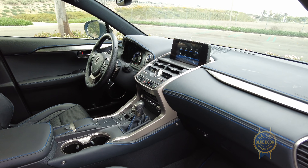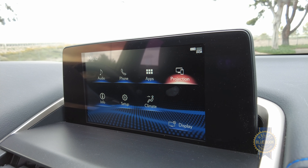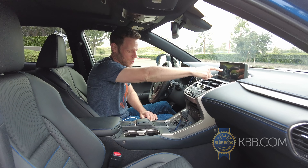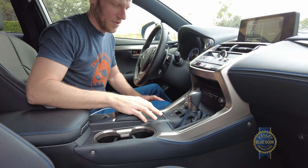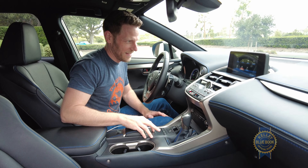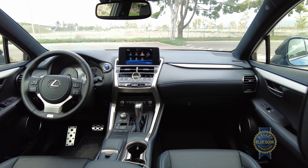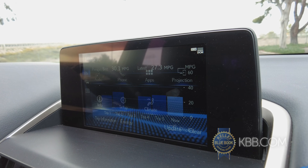Another common NX complaint is the infotainment system. There's a standard eight-inch screen or an optional 10.3-inch screen like in our tester here, controlled by Lexus' remote touch interface control pad. Using a touchscreen would be much easier and less distracting while driving than using this pad to move a cursor around. You're welcome to disagree with my assessment, but early indications are that Lexus will be moving to a touchscreen for the next NX. So hey, maybe I'm onto something.